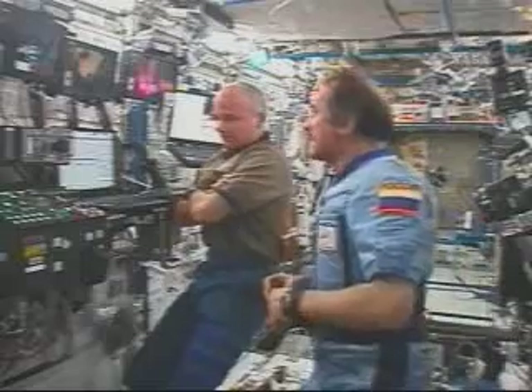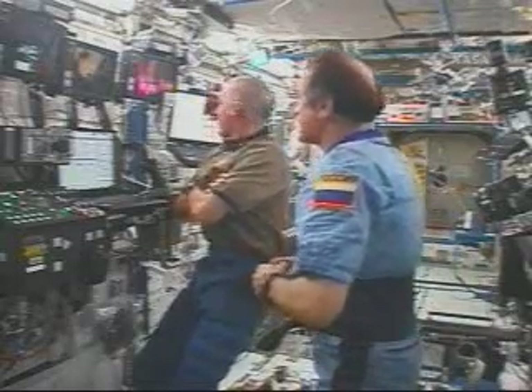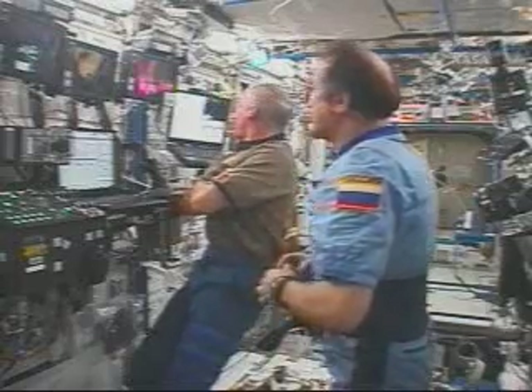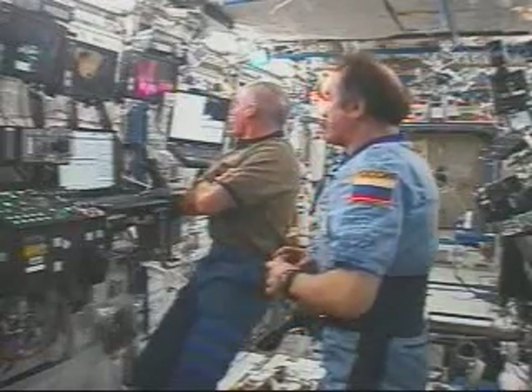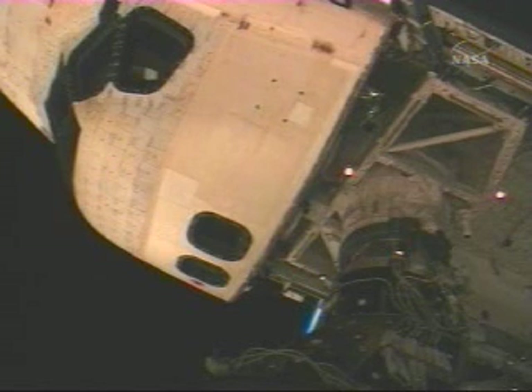The International Space Station in free drift. Space Shuttle Discovery now docked at the pressurized mating adapter number 2, just outside the hatch seen in this view. Docking confirmed, on time, on schedule at 9:52 a.m. Central Time, as the two spacecraft were orbiting over the open South Pacific Ocean west of Chile.